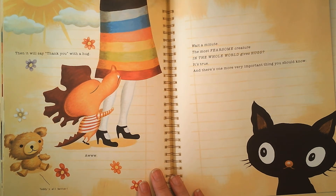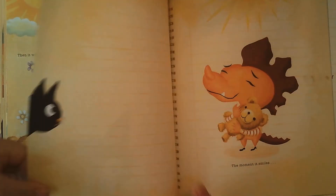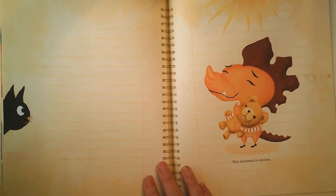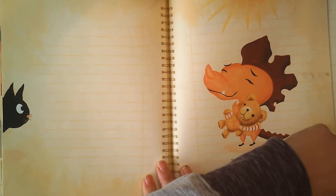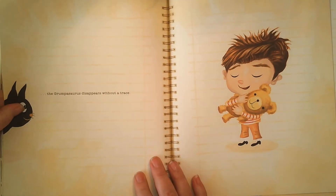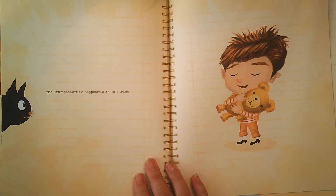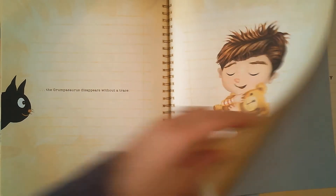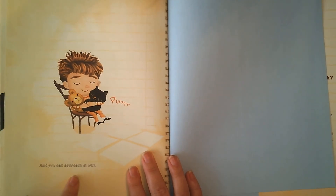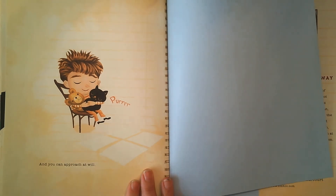And there's one more very important thing you should know: the moment it smiles, the Grumpasaurus disappears without a trace. And you can approach at will. Happy kitty cat now.